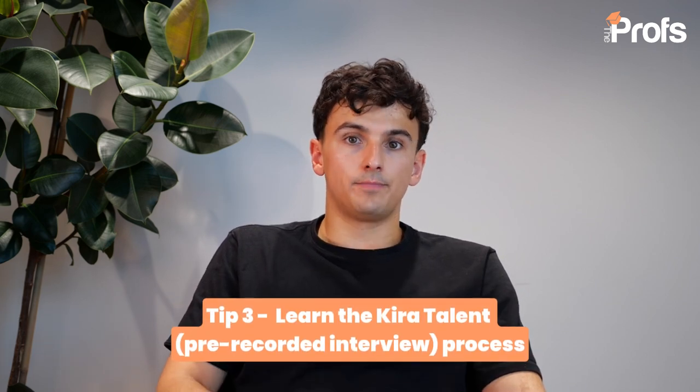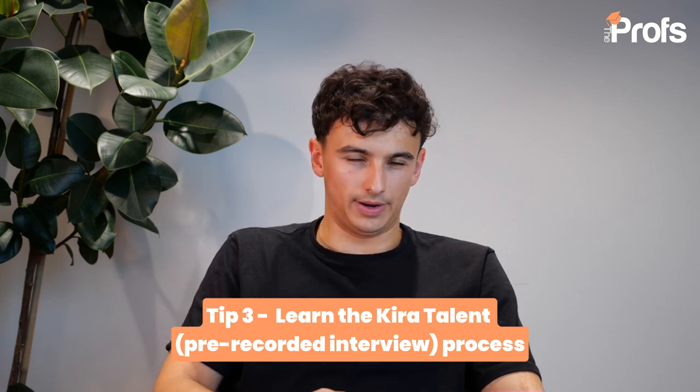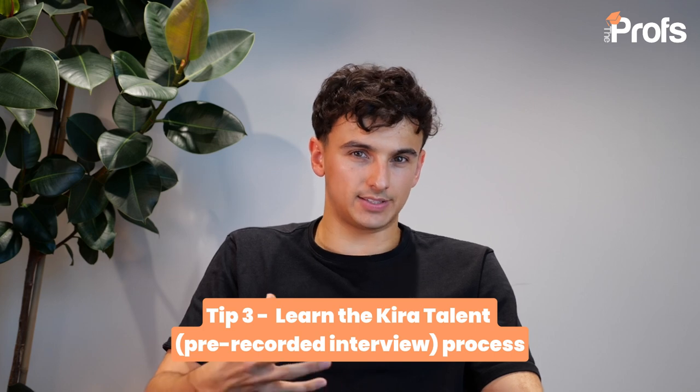My third quick tip is to familiarize yourself with the Kira Talent process before completing it. A lot of students treat this as any other part of the application, and they often rush it, not taking time to prepare, to plan their answers, and most importantly, to practice on the platform before. IE are going to ask you three questions. One of them requires a written response, where they are really testing your ability to communicate in writing in English. You will not have spellcheck or grammar check tools available, so please make sure that you keep the answer simple and you don't make simple English mistakes.